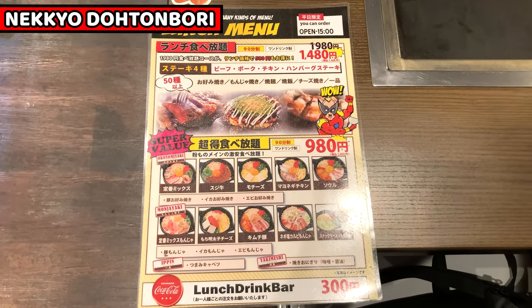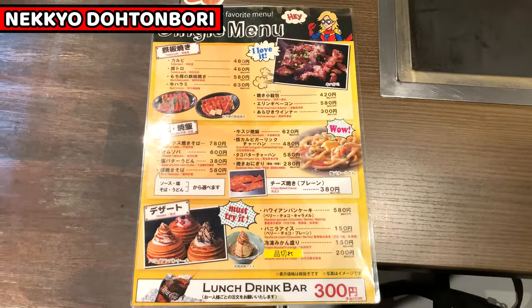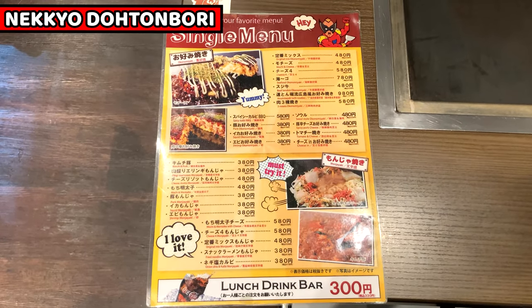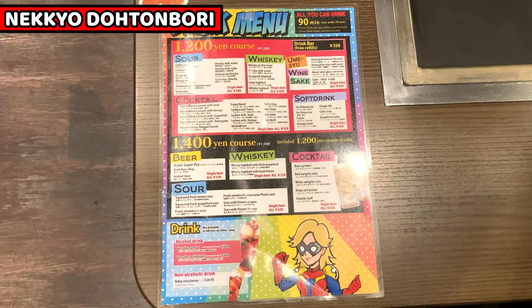This is the menu. Nekkyo Dottomori serves not only Okonomiyaki, it also serves grilled meat. Its unique service is tabehodai, which means we can eat certain menu items as much as we can in 90 minutes. Of course, we can also order food as a single item. There's also an English menu, so if you are worried about Japanese, it will help you.